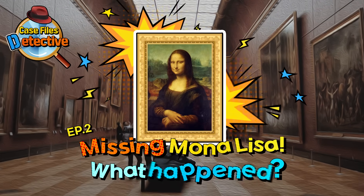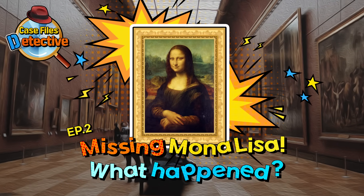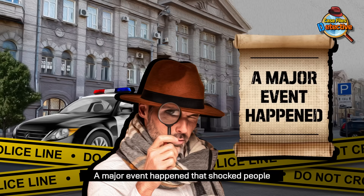Case Files Detective. Missing Mona Lisa — what happened? A major event happened that shocked people.